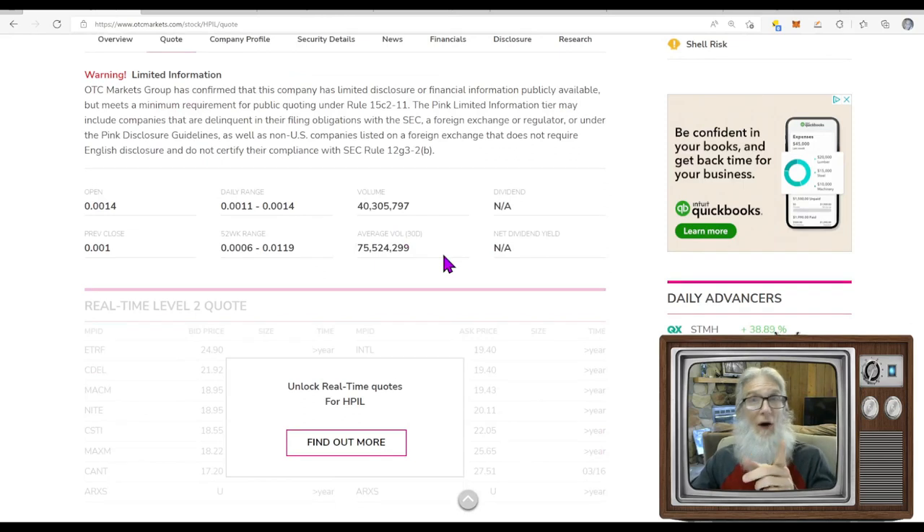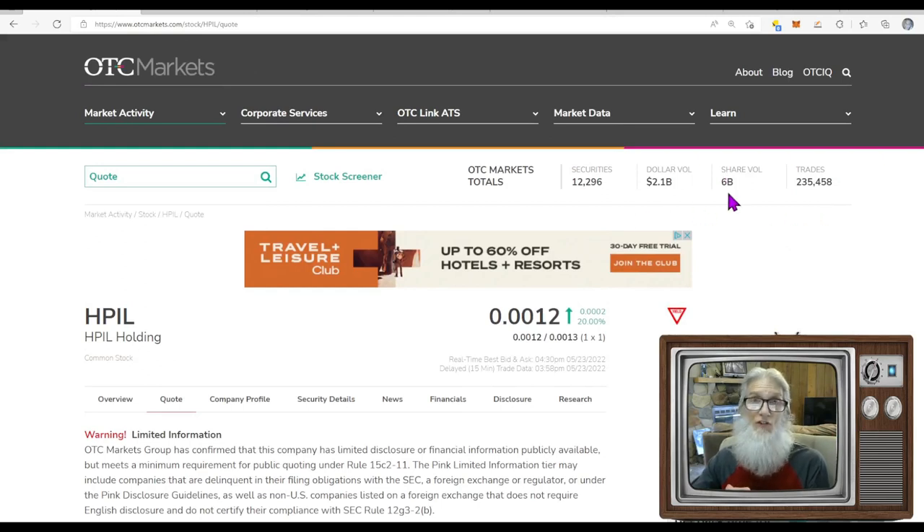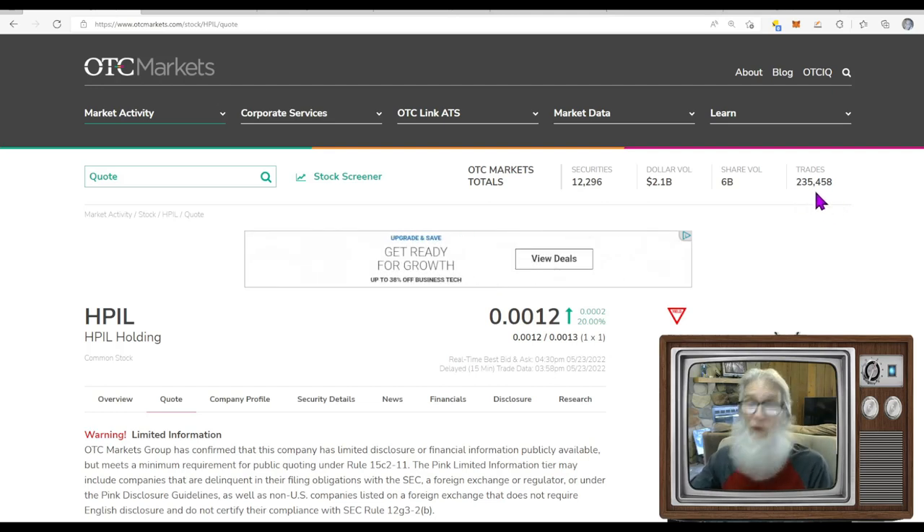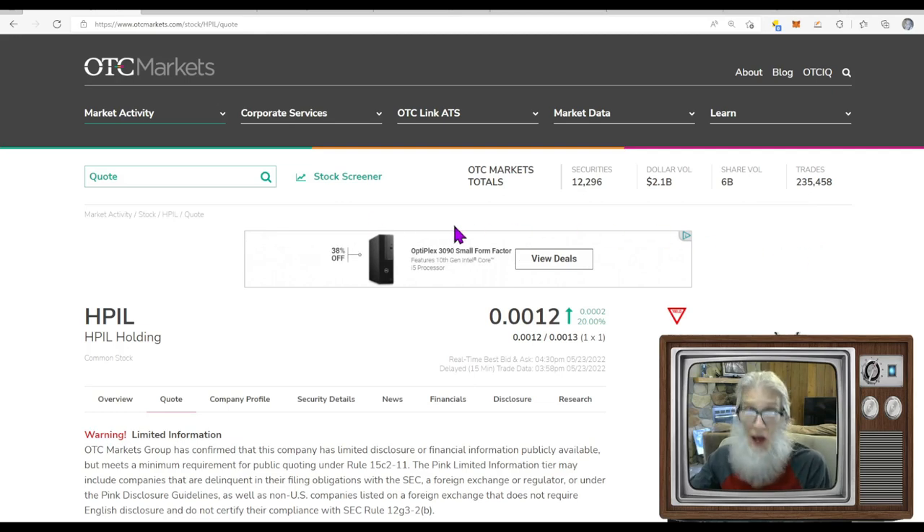Relative volume was about half — dropped from 75 million to 40 million. The OTC market overall did 6 billion shares today. A month ago we were at 11.2 billion, last week 7 billion, now 6 billion — it's getting desperate. We're still doing about 2.1 billion dollars somehow, but trades have dropped from over 300,000 last week down to 235 trades. We are anorexic.